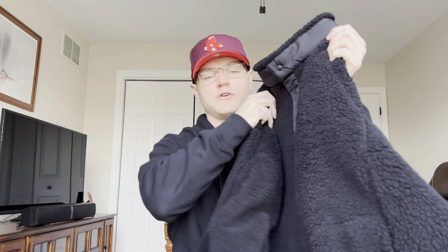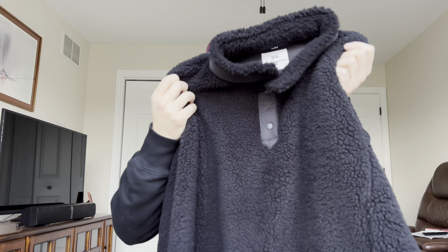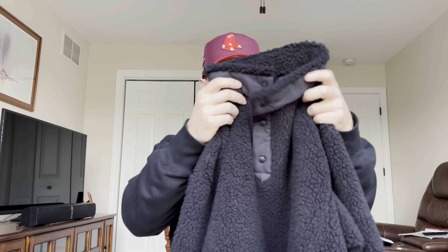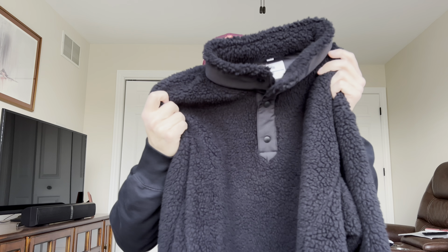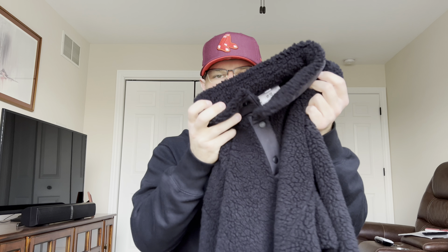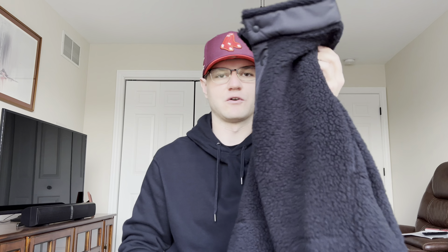My second pickup comes from the Uniqlo White Mountaineering collaboration. I did a full video on this collab, but after that video I went back and picked up the black fleece, because I loved the tan one so much. And for $40 I figured why not — this was a no-brainer. It's a very good piece for winter and at $40 you really can't go wrong. When I like something a lot I feel like I have to buy a few more colorways. I also knew this collab was going to sell out and start reselling, so I picked it up before that happened.